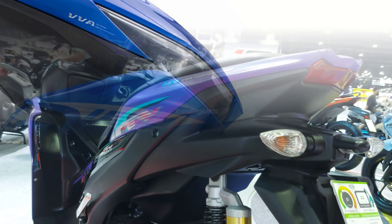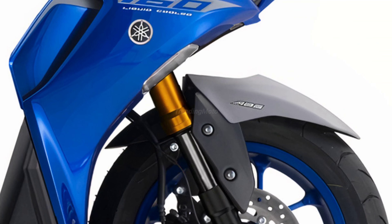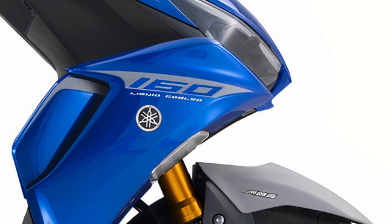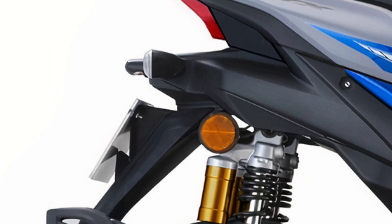One of the standout features of the current Aerox is its sporty design and powerful performance. But Yamaha is not resting on its laurels. For the 2024 version, we can expect even more thrilling features that cater to the needs of young riders.